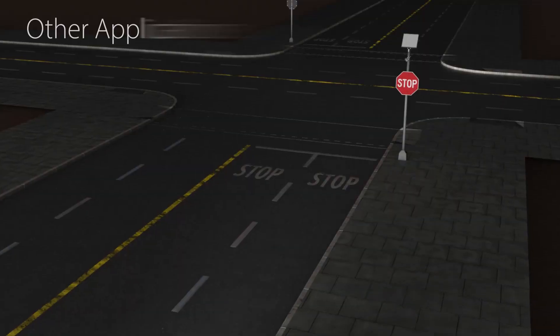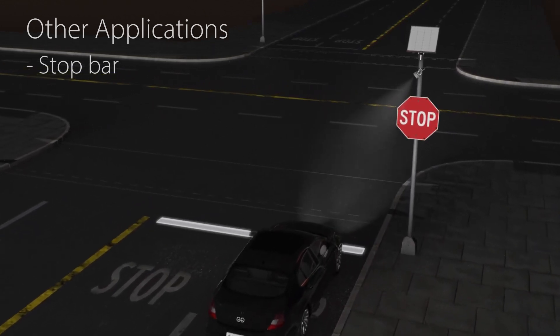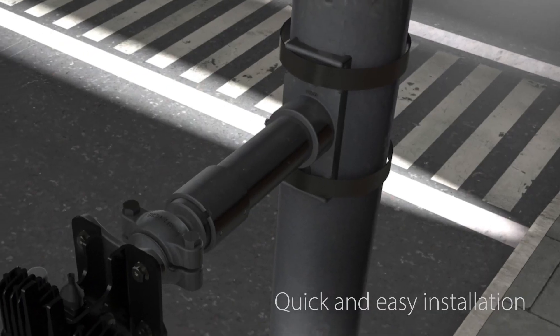The Vismark system illuminates crosswalks on roads with up to four lanes, creating clear stop lines for drivers. It can be powered by either the grid or solar panels, and is typically installed at a height of 3.6 to 4.5 meters.